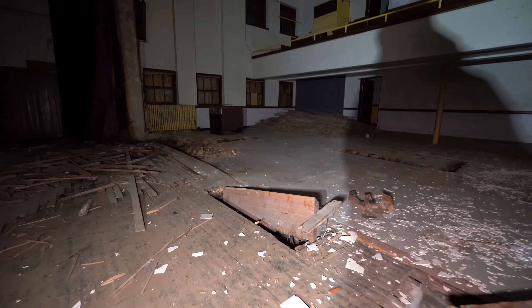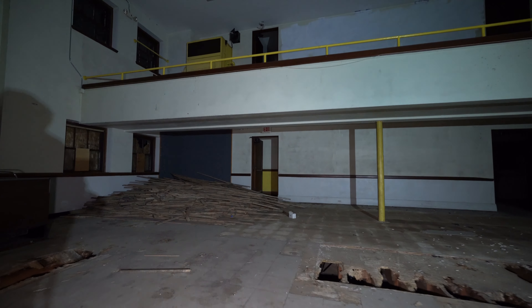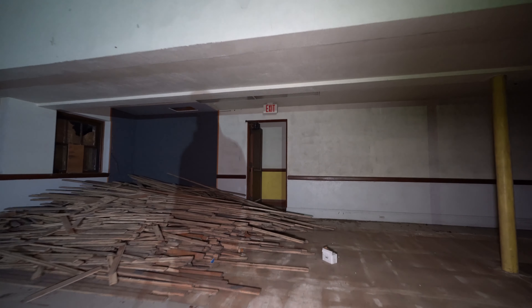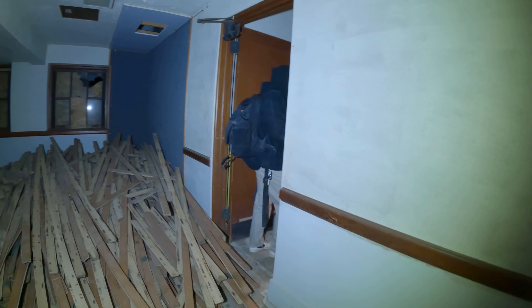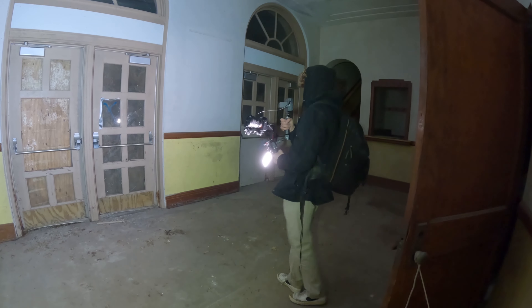There are some holes in the ground right here that we've got to be careful of. Let's see where this doorway takes us. There's like some drawer back there — looks like some sort of trophy case, something like that. There are stairs right next to it. Look at these doorways — they enter into the gym. And then look, this must have been a ticket booth.